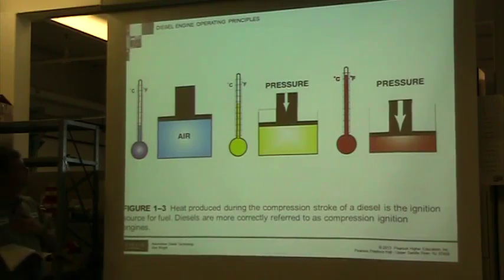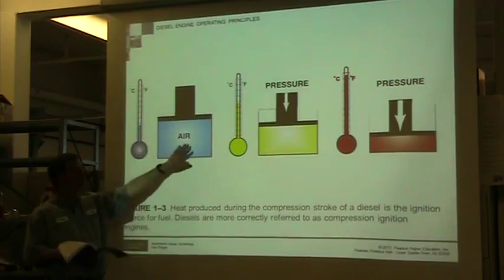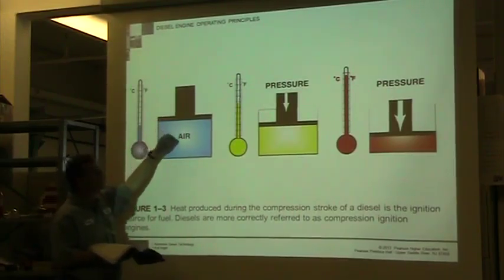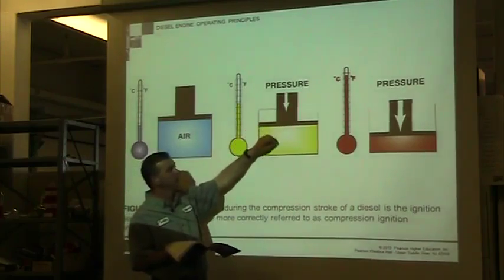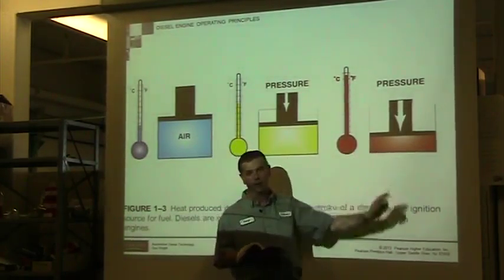With the diesel engine's operating principles, we just have air. There's no fuel, unlike a gas engine — there's no fuel in the cylinder itself. We take the air and compress it. Anytime you take air and compress it, it creates high temperatures — it becomes very hot.